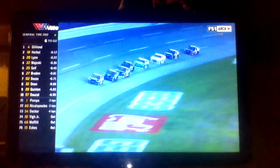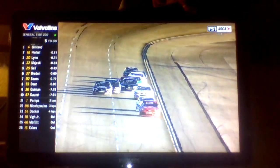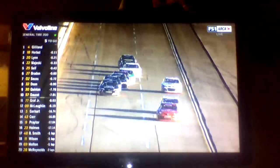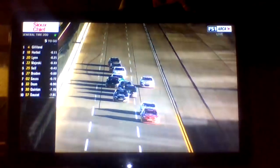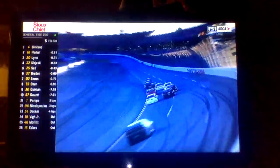We have five to go at Dega. Gilliland's led a lot. It's been single file for about 20 laps. We have some shuffling going on — lap traffic. Does that interfere with anything? Nope, it will not do much.